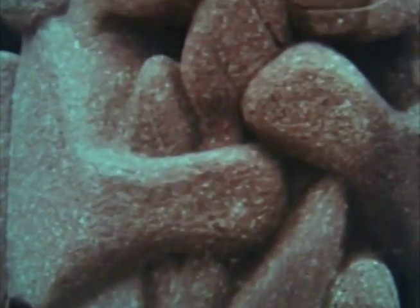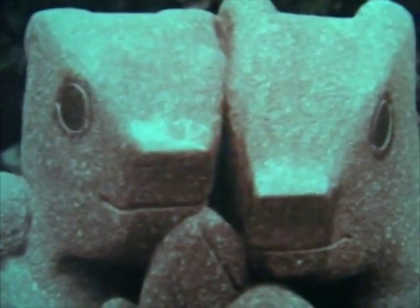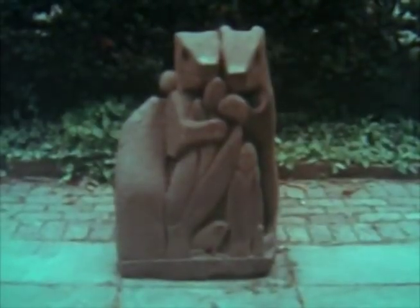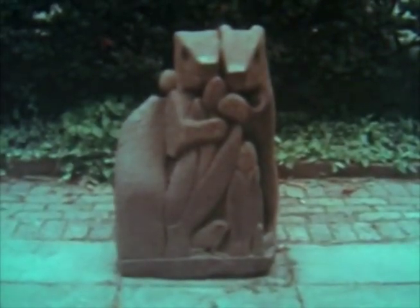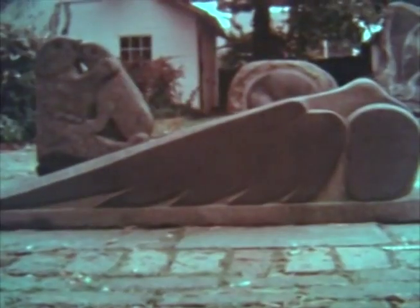He was a direct carver. His method was simple: he found a stone that fit the subject he had in mind, or that in some cases suggested a subject to him. He leveled the bottom of the stone so it would sit flat on the bench, and he began. He never made a preliminary drawing on paper, a model in clay, nor used a photograph, but merely chalked a two-dimensional sketch on a single surface and then carved directly into the material, letting the figure develop from the color and texture his chisel revealed.